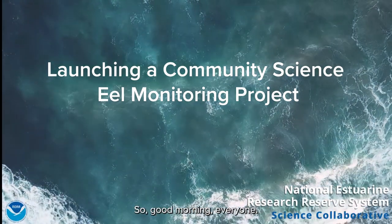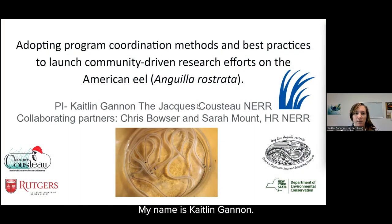Good morning, everyone. My name is Caitlin Gannon. I'm the education coordinator at the Jacques Cousteau National Estuarine Research Reserve. I'm here to talk about my science collaborative transfer project, which is titled Adopting Program Coordination Methods and Best Practices to Launch Community-Driven Research Efforts on the American Eel, or Anguilla rostrata.